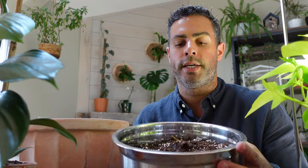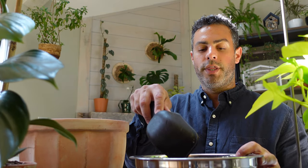I already mixed up some potting mix — let me show you what's in it. There's perlite, horticultural charcoal, peat moss, coco coir, lots of bark, and some indoor potting soil mix. I did equal parts of everything with maybe a little extra bark just to help keep it really loose.